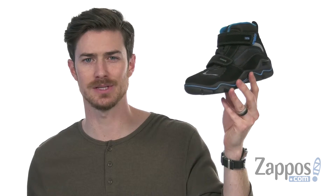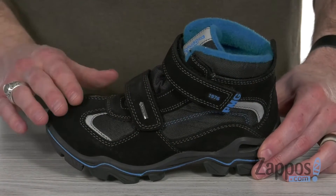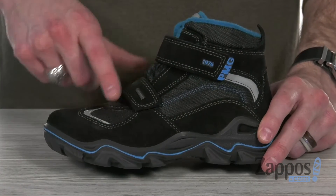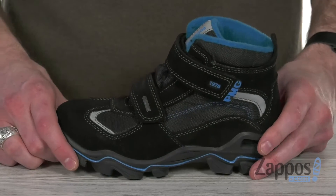Hey, what's up everybody? It's Clayton here at zappos.com and today we're checking out these cozy boots from Primigi Kids. This awesome hiking boot features a waterproof leather upper. It's got that Gore-Tex design to keep your feet dry. Got some reflective materials and the textile with the contrast blue stitching for some added bit of style.